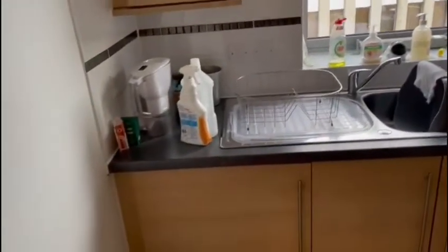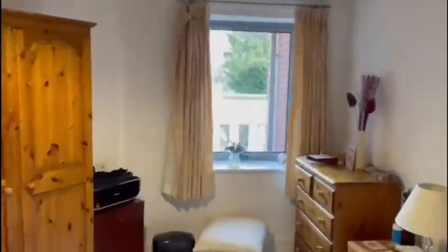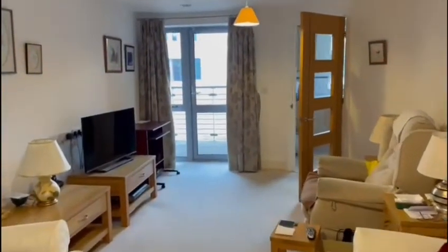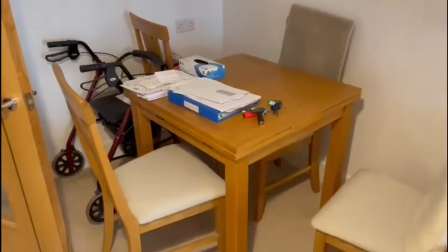And then we've got a double bedroom with walk-in wardrobe and then a wet room bathroom and a really good storage cupboard as you come in. And obviously you've got the added advantage of being able to get hold of somebody if you're in trouble.